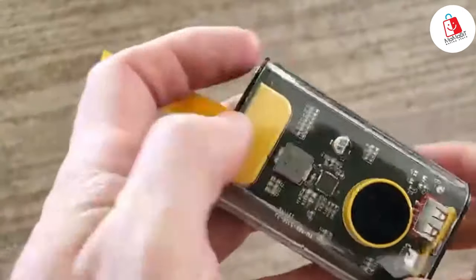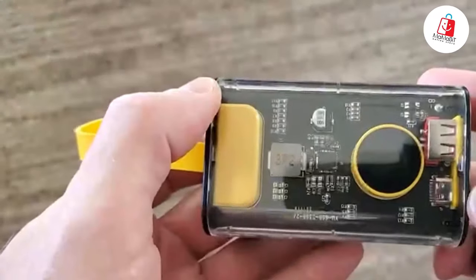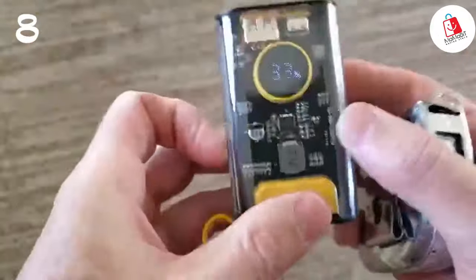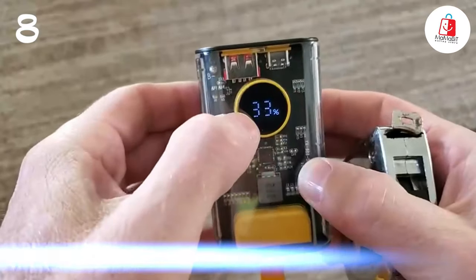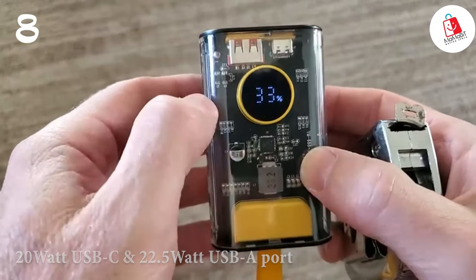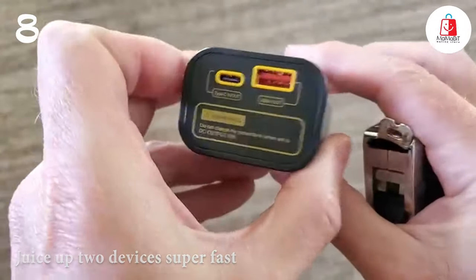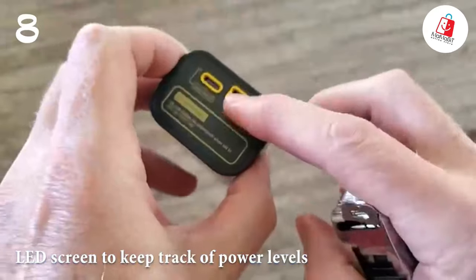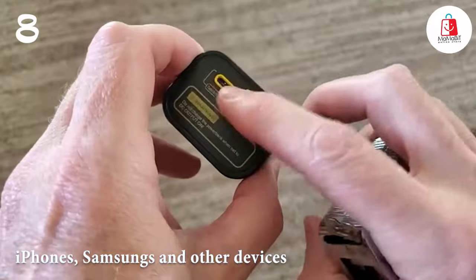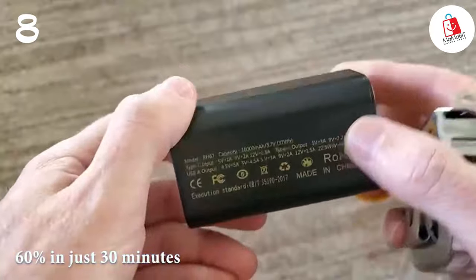Number eight: introducing the Gigantic power bank. It's small enough to slip into your pocket or purse, but packs a punch with 10,000mAh of power — and it's clear so you can see all the cool tech inside. With a PD 20W USB-C port and a 22.5W USB-A port, it can charge two devices super fast. There's a handy LED screen to keep track of your power levels, and it works with iPhones, Samsungs, and other devices, charging them up to 60% in just 30 minutes.